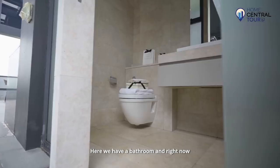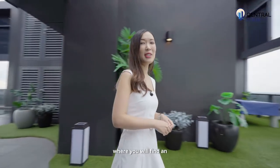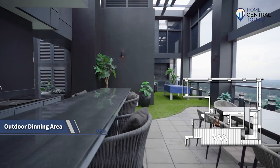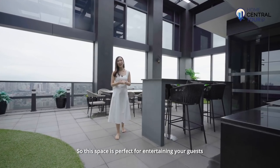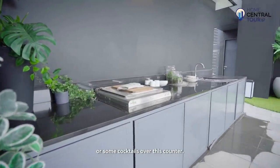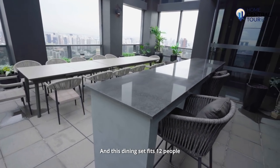Here we have a bathroom, and crossing over to the other side of the open roof terrace, you'll find an outdoor dining area and kitchen. This space is perfect for entertaining your guests. You could have a chef over to prepare a barbecue or some cocktails over this counter, and this dining set fits 12 people.